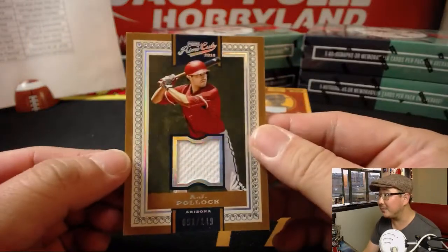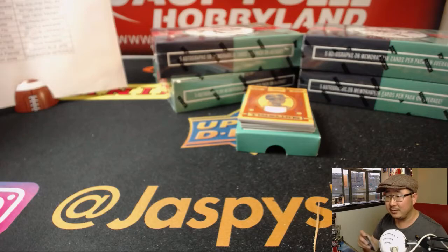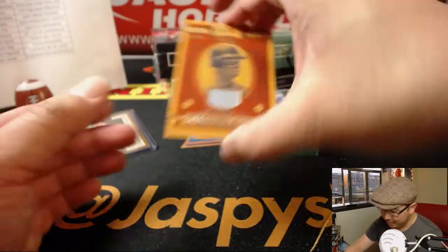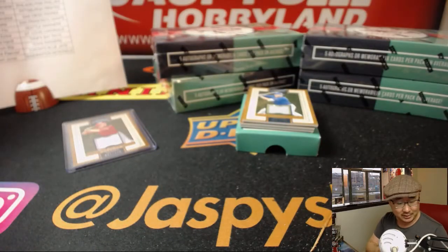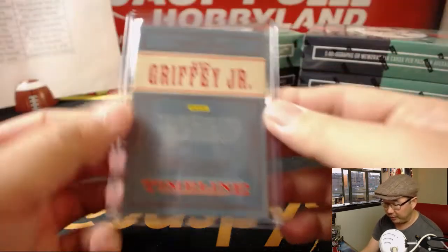There's A.J. Pollock, 91 out of 149. That goes to the Diamondbacks. Robert with that one. There's Ken Griffey Jr. Timeline Relic, 3 out of 99. I love this Prime Cut — it's been a while since we've done this. That goes to Josh Filo and the Mariners.